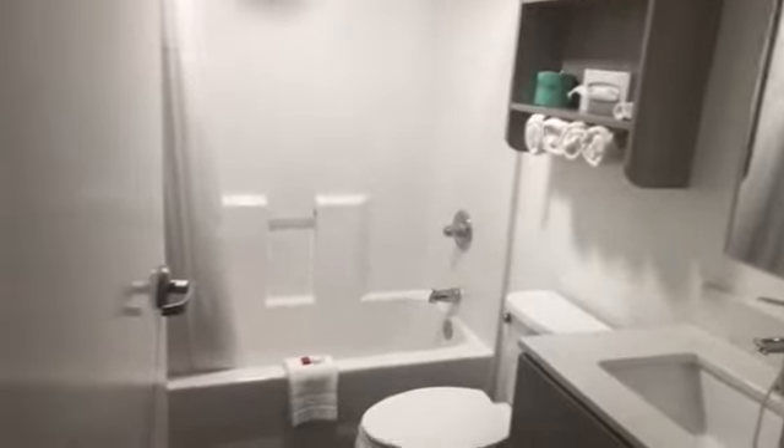Let's take a trip to the bathroom. Not bad at all — very clean.